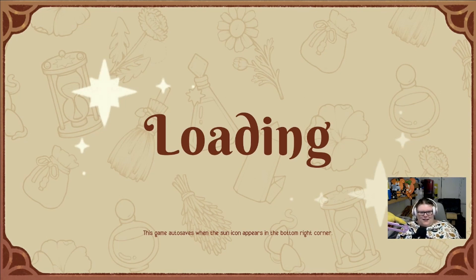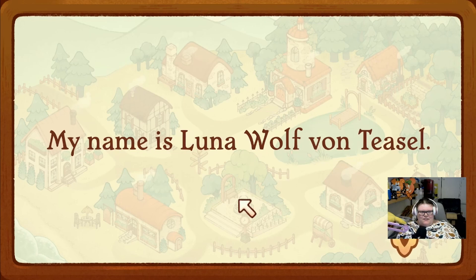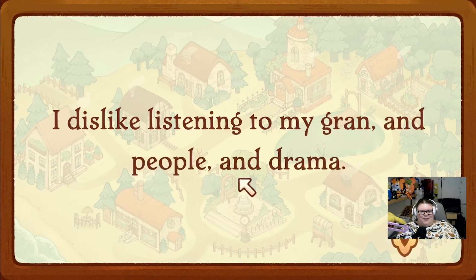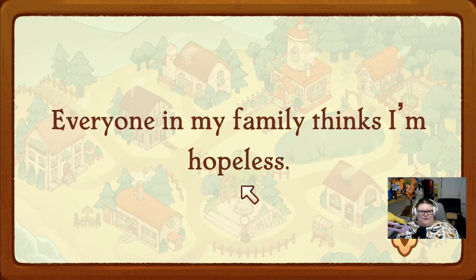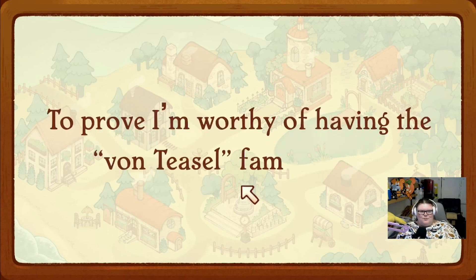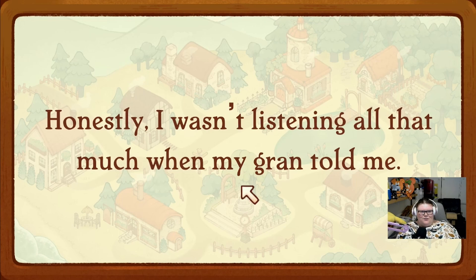I hope everyone is having a lovely day - it is very wet and windy here. Oh here we go! We have a really long name: my name is Luna Wolf von Tizel. I am 18 years old and I have a crow familiar named Ramsey - that's so cute! I dislike listening to my gran and people and drama - well apart from the gran bit, that sounds like me! I like my familiar Ramsey, and witchcraft, and being me. Everyone in my family thinks I'm hopeless, which is why they sent me here to the village of Flora to prove I'm worthy of having the von Tizel family name.